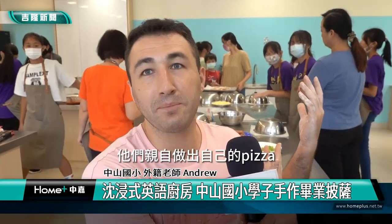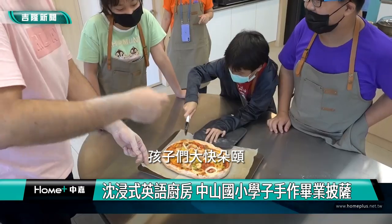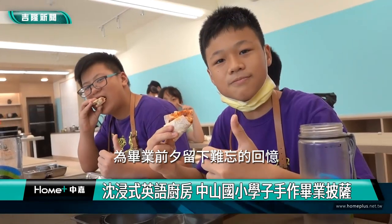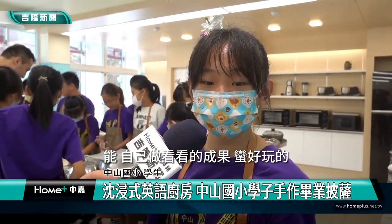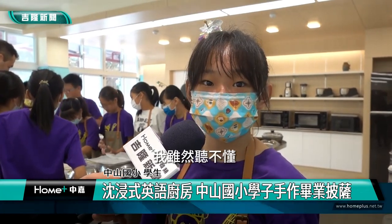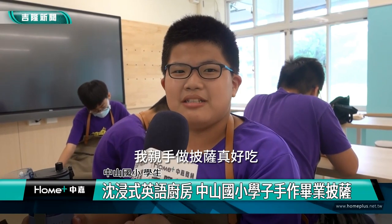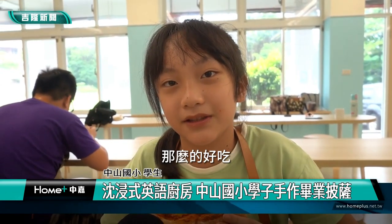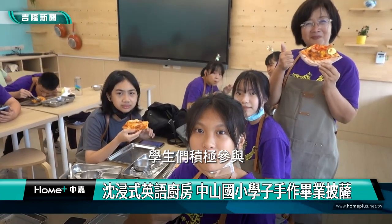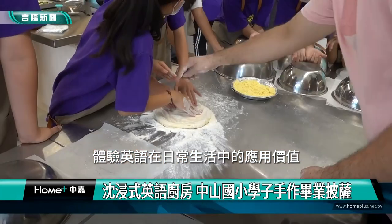最後熱騰騰的披薩出爐，孩子們大快朵頤，為畢業前夕留下難忘的回憶。「那自己做看看的成果，不是蠻好玩的。」「雖然聽不懂，但是我會去努力學習。」「我親手做的披薩真的好吃！」「沒想到講英文做出來的披薩那麼好吃。」學生們積極參與，透過實際操作體驗英語在日常生活中的應用價值。